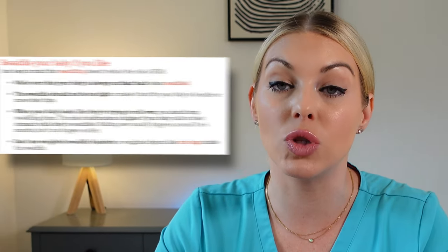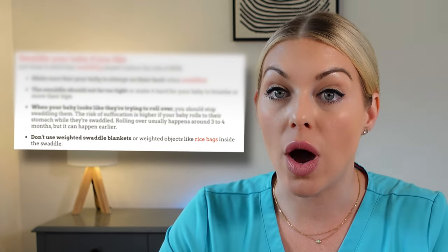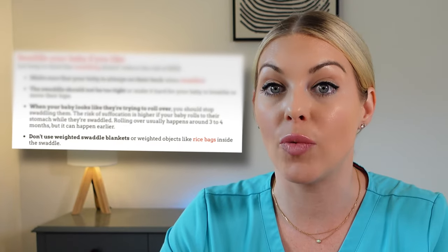Another safety recommendation from the AAP regarding the use of swaddles you can purchase is to make sure you're not using anything weighted. Weighted swaddles, weighted clothing, or anything weighted that you're placing on your baby is not recommended for safe sleep. In the AAP's new guidelines for safe sleep as of July 2022, they do not recommend against swaddling, but they do want parents to know there are some safe guidelines to follow. The first is that you need to be using a thin, lightweight blanket if you're going to use the blanket method.